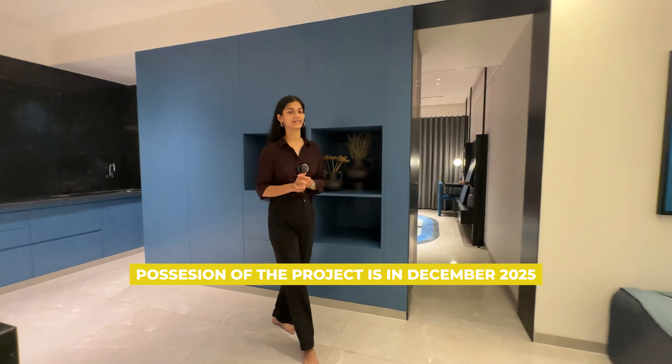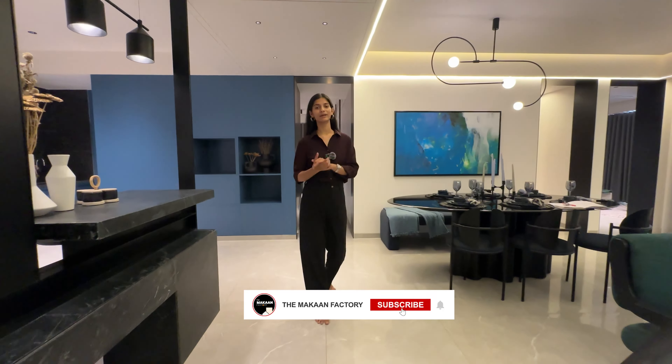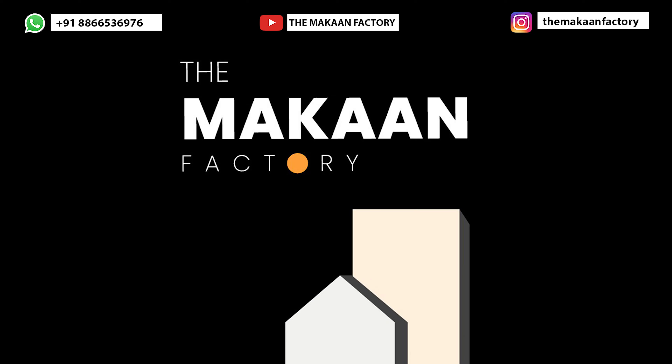Possession for the project is in December 2025. That was a tour of a spacious 4 BHK apartment with Nidhi from Makan Factory. For more details, check the description and do contact us. Thank you.